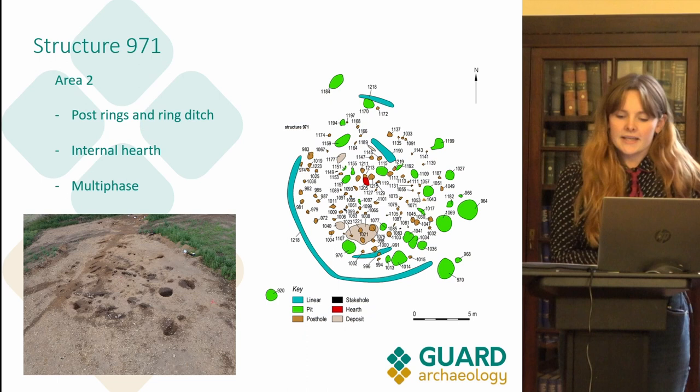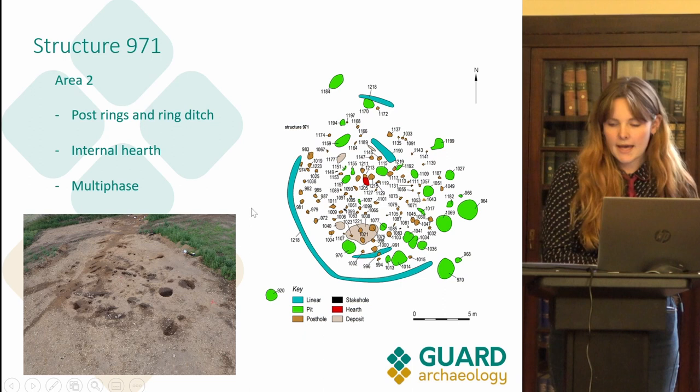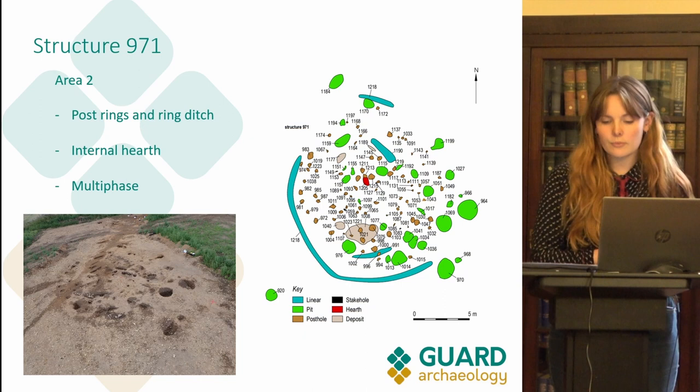Structure 971 was also used in multiple phases. In the survey image you can see two rings of postholes in brown, as well as a ring ditch in blue and a possible second internal heavily truncated ring ditch also in blue. The shallow outer ring ditch is visible in the planned photograph taken during excavation. In the centre of the structure there is also evidence of burning, possibly from where there would have been a hearth.